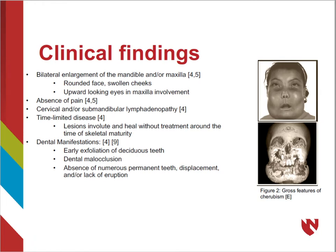Clinical findings of cherubism include a rounded face with swollen cheeks due to bilateral enlargement of the mandible and/or maxilla. In the case of maxilla involvement, patients will also have upward-looking eyes. First signs of disease are usually seen at about 2 years of age, followed by accelerated growth from 8 to 9, and spontaneous regression at the time of skeletal maturity.